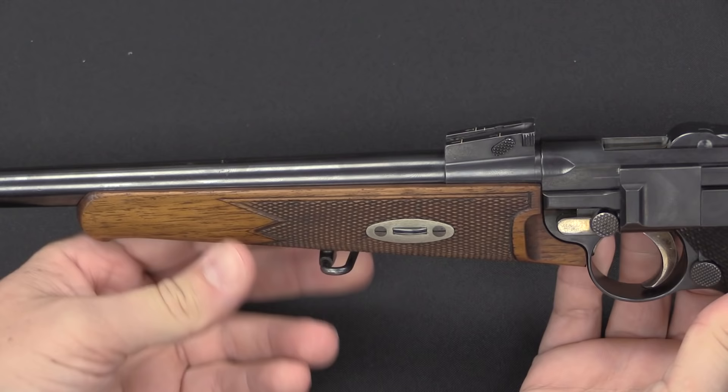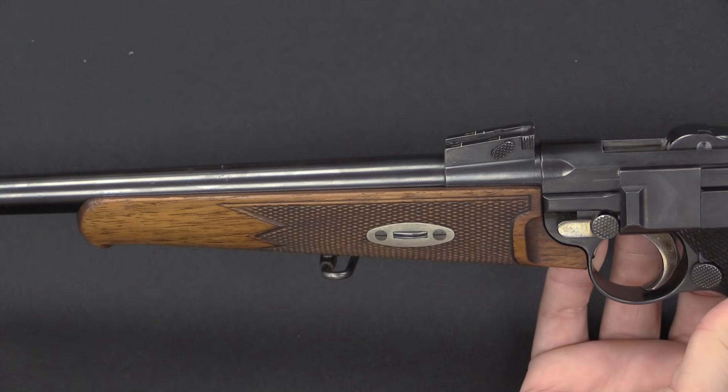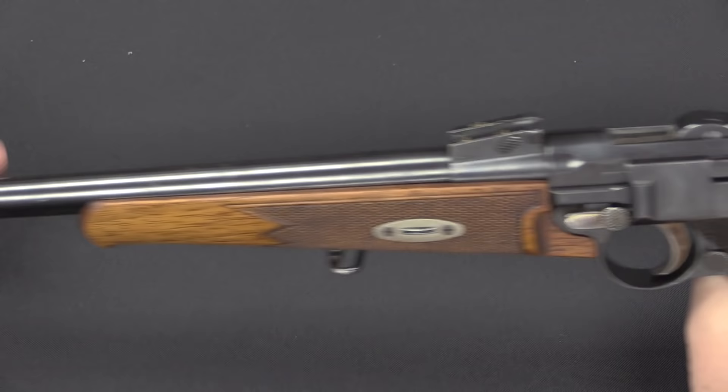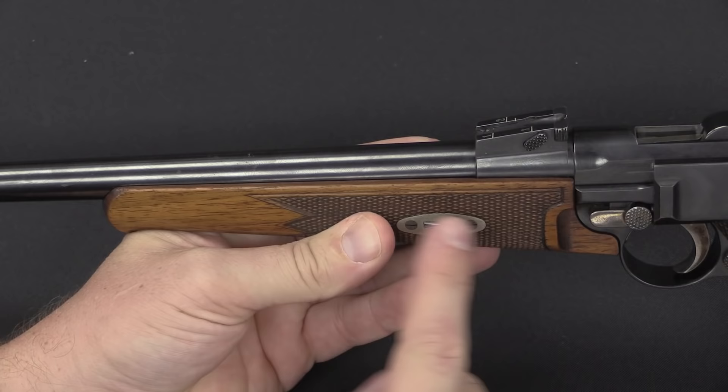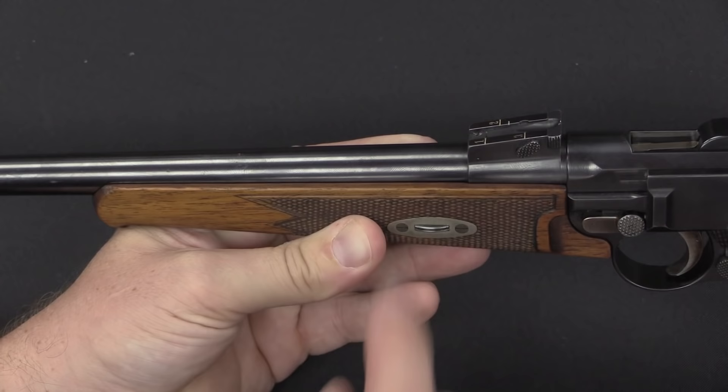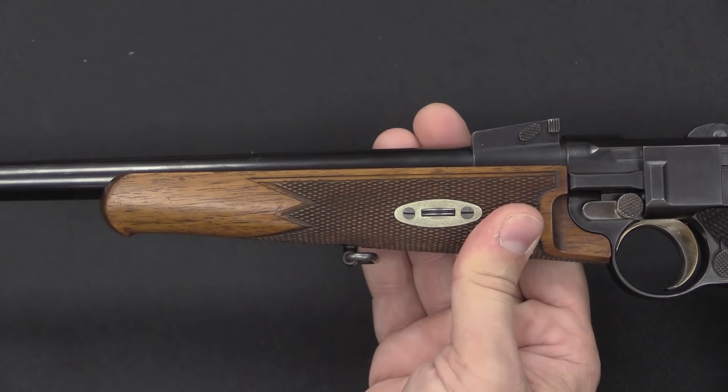One of the better features of the Luger compared to some competitors in the carbine realm is that the forend is attached directly to the frame, not to the barrel. The Luger is a short-recoil gun — when you fire, the whole barrel assembly has to recoil backwards to unlock the toggle. On some competitive guns, most notably the Mannlicher pistol carbines, the forend was attached to the barrel, so holding it tightly would force a malfunction. On the Luger, however, you can have a nice tight hold on the forend and the gun still operates properly.